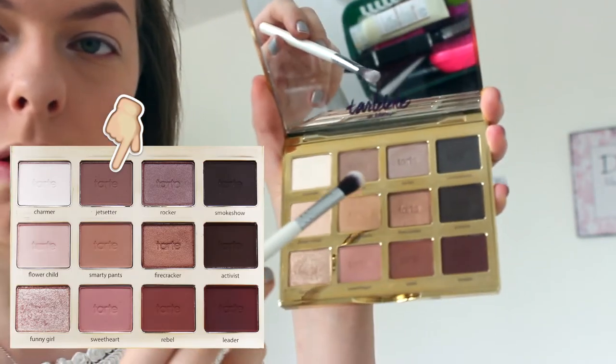Then with a blending brush, I'm going to be going in with Jet Setter first, which is this one here. I might use my angle shadow brush instead because it seems to work much better.